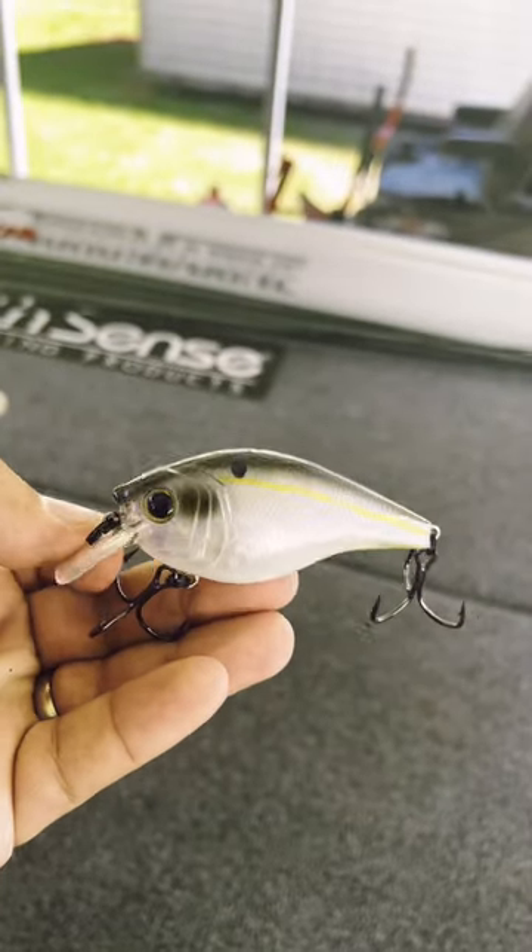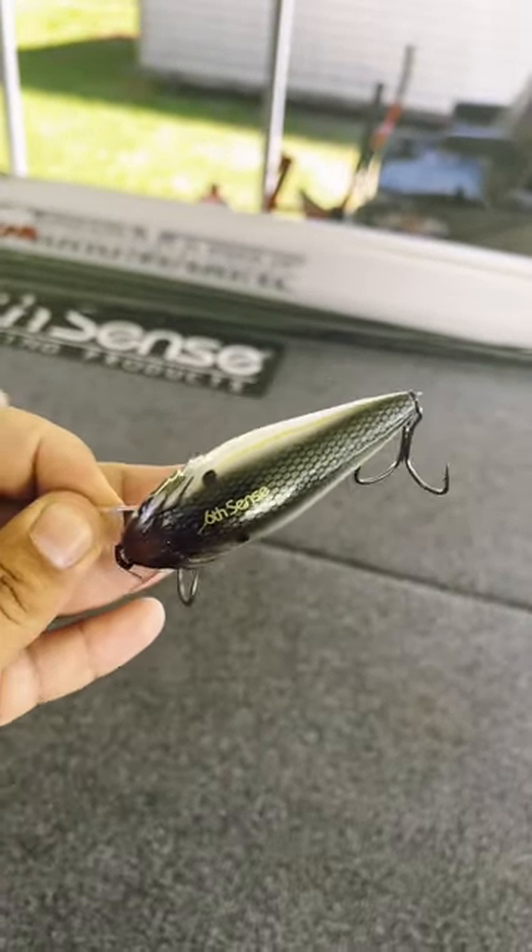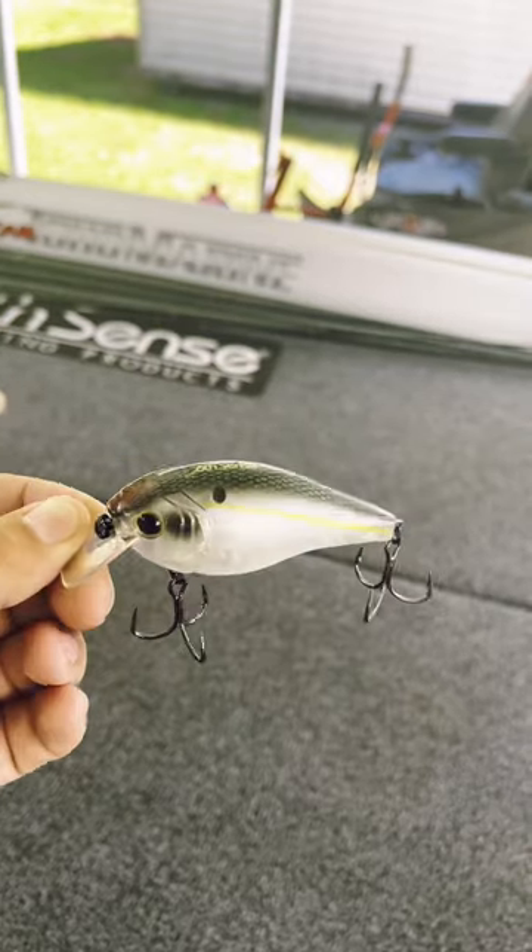First up we have the 6 Cents Cloud Nine Mini Mag. With Hurricane Ian we have a lot of running water and moving water, so we have bait fish all over the place. This thing presents a little bigger body style, a little fatter body, so it's going to trigger more fish to eat. I'm excited to keep throwing this thing and catch some of the bigger fish.